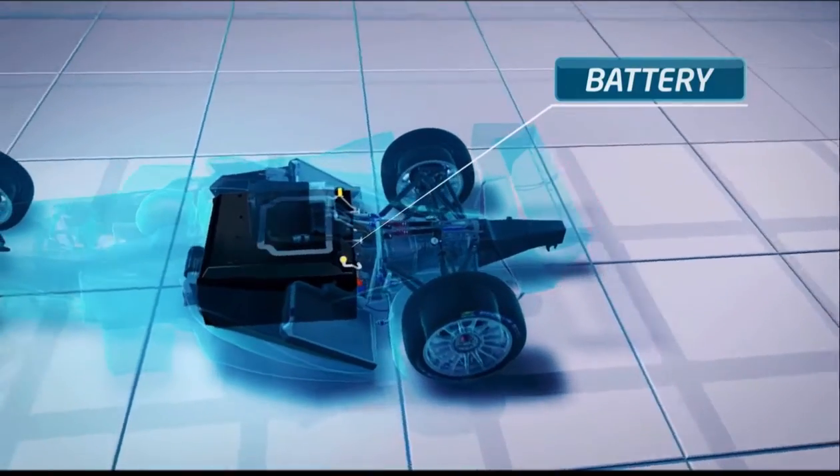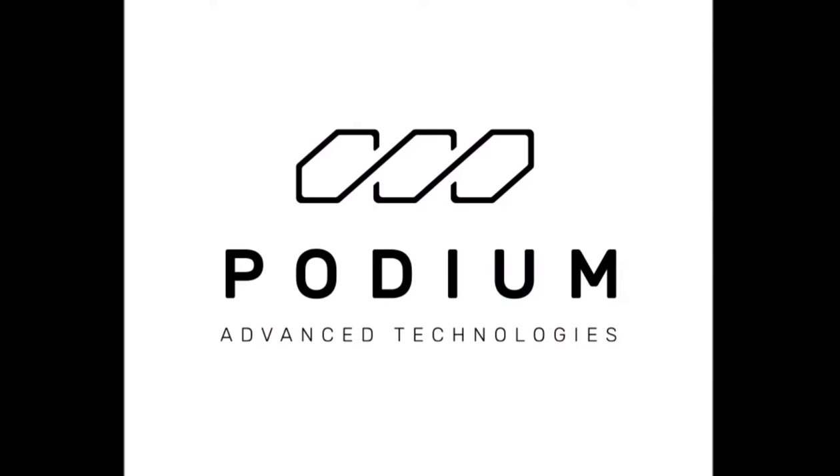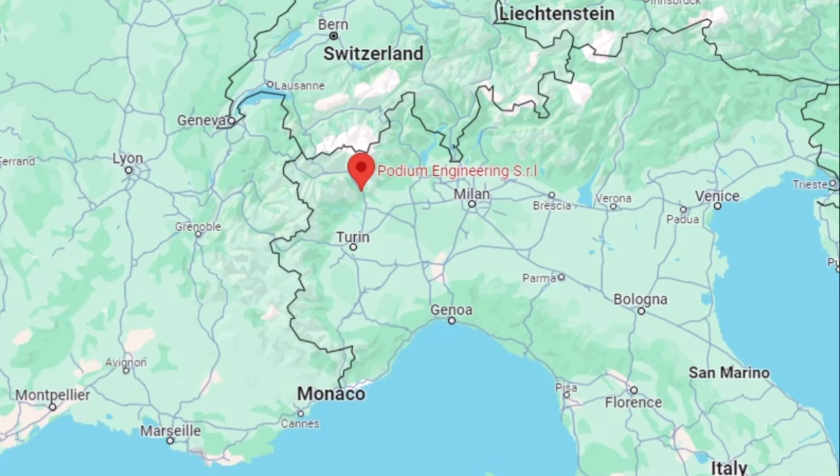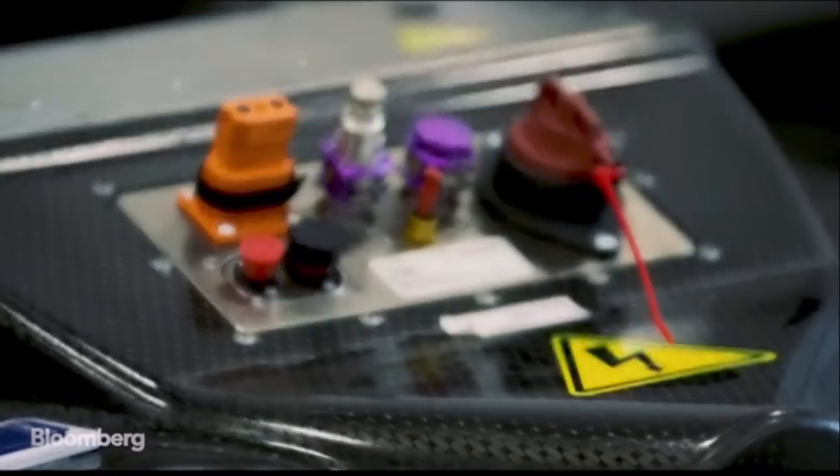We've got a new battery supplier for the Gen 4 Formula E season. Podium Advanced Technologies, or PAT, are based in Northern Italy and they'll be supplying the batteries for the Gen 4 car from the 2026 season onwards.